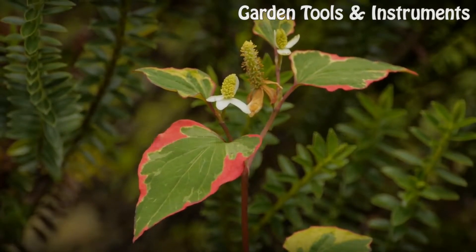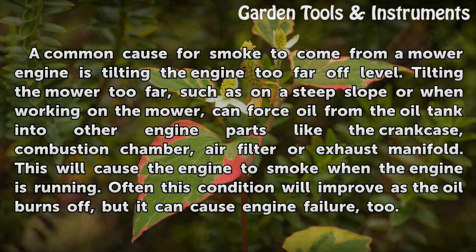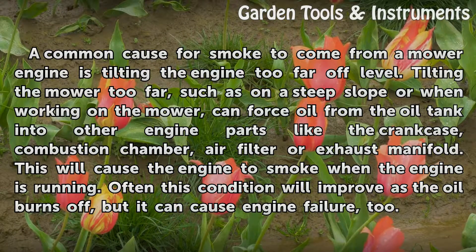Engine Tilting. A common cause for smoke to come from a mower engine is tilting the engine too far off level. Tilting the mower too far, such as on a steep slope or when working on the mower, can force oil from the oil tank into other engine parts like the crankcase, combustion chamber, air filter, or exhaust manifold. This will cause the engine to smoke when running. Often this condition will improve as the oil burns off, but it can cause engine failure, too.